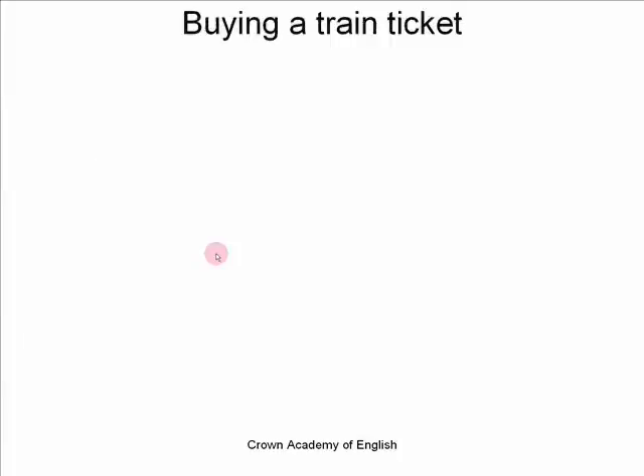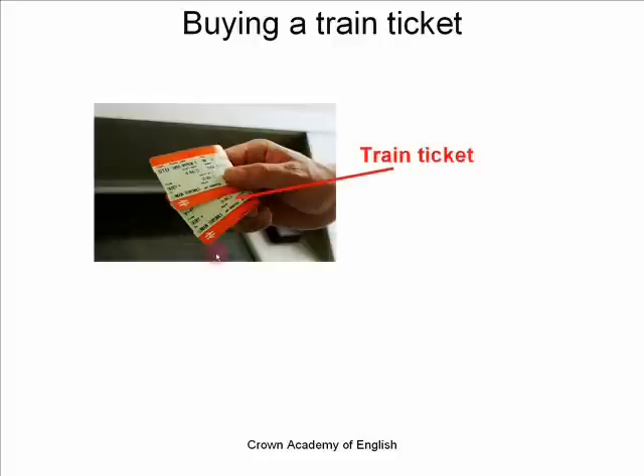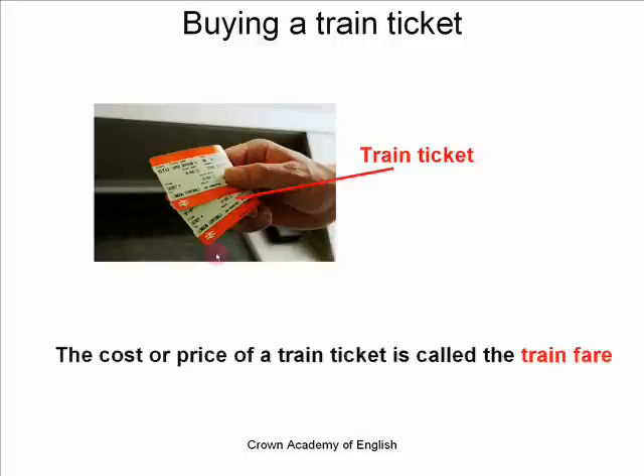Buying a train ticket. So this is the train ticket. To take the train, you have to buy a train ticket — you must buy a train ticket, and it is a little piece of paper which proves that you have paid. In English, the cost or price of a train ticket is called the train fare. So if your ticket costs five pounds or five dollars, the train fare is five dollars.